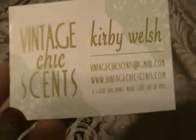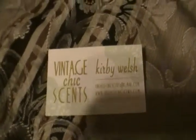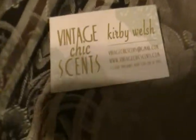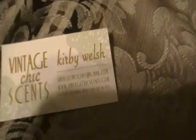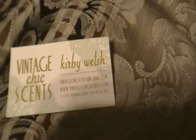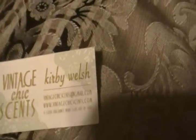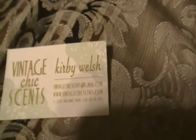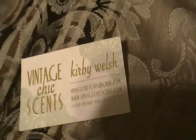First up, it's Vintage Chic Scents by Kirby. I got this order from her grand opening — I want to say last week, or the week before. She's a brand new vendor. She's been in the wax world for a while now, so she decided to start her own company, and I love everything.